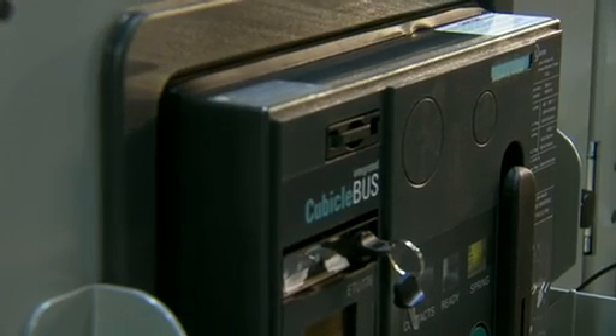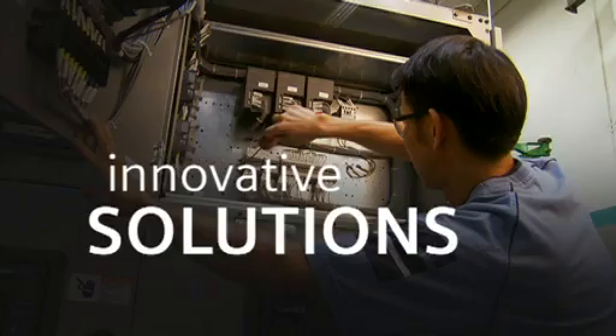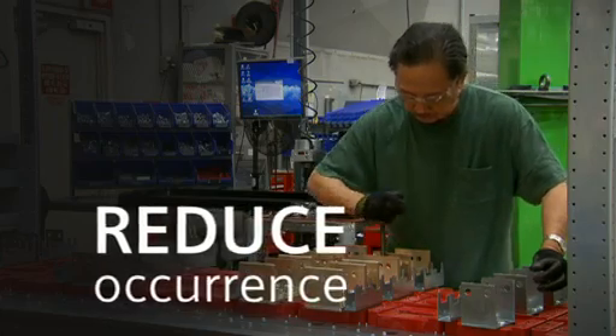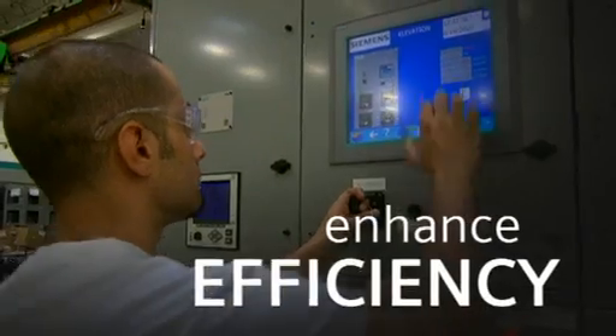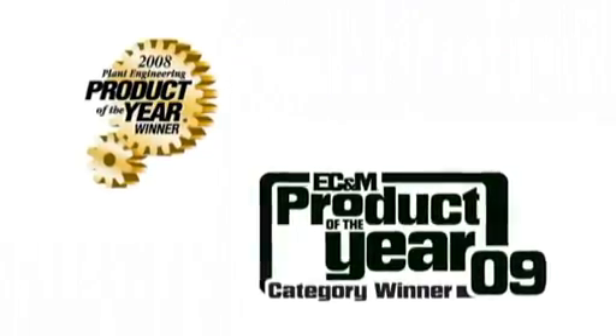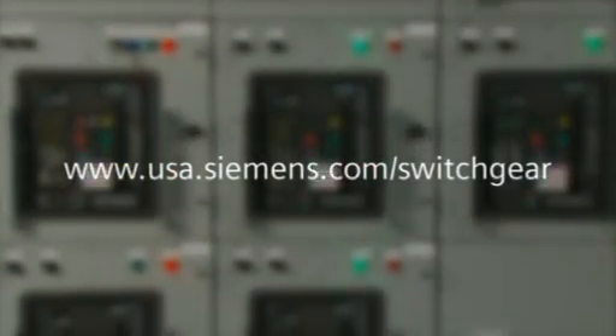Arc flash is an ever-present danger. Siemens low voltage switchgear product offers innovative solutions to protect people, reduce the possible occurrence of arc flash, and enhance operational efficiency. The industry is just taking note. Want to find out more? Ask us.